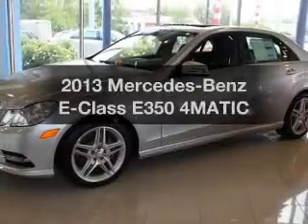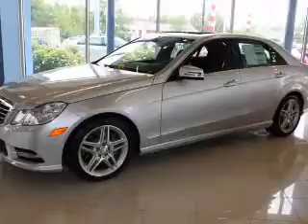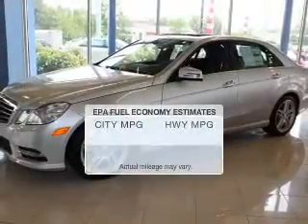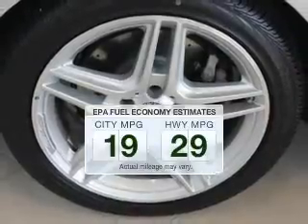Check out this 2013 Mercedes Benz E-Class. This is the set of wheels you've been looking for. Better gas mileage means better long-term driving, and this ride delivers with a great low fuel consumption rate.